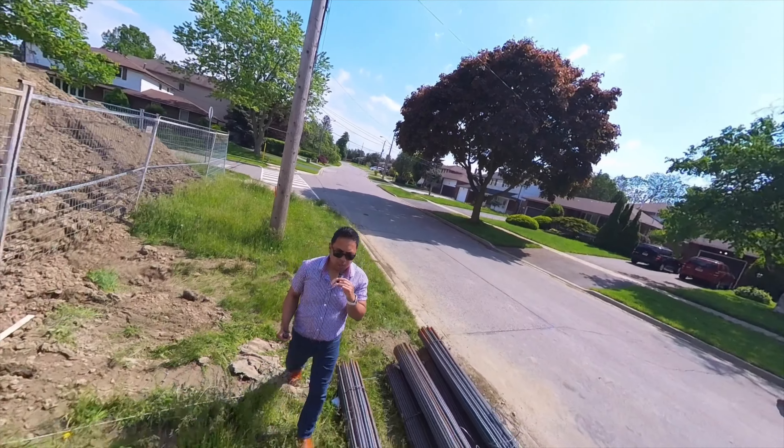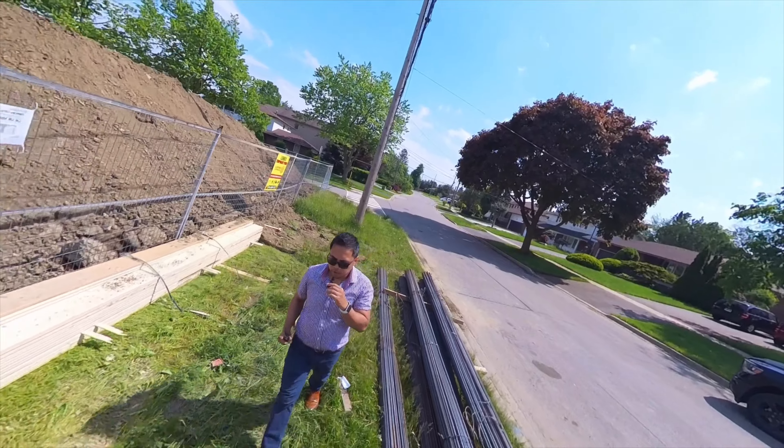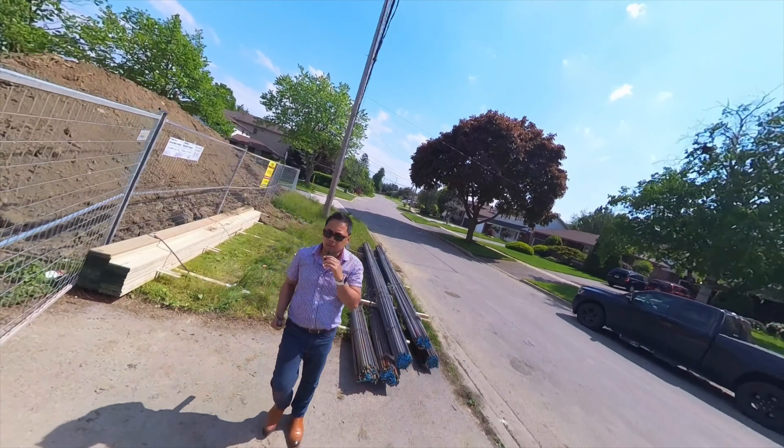I actually stopped by earlier today to check on what these contractors are doing, and I might have to come back later this afternoon at the end of the day to see how far they would finish.